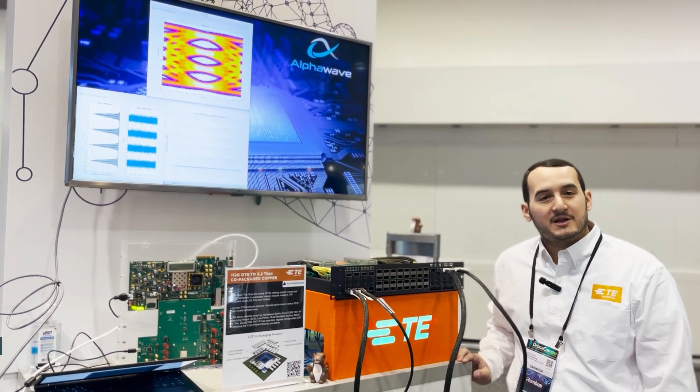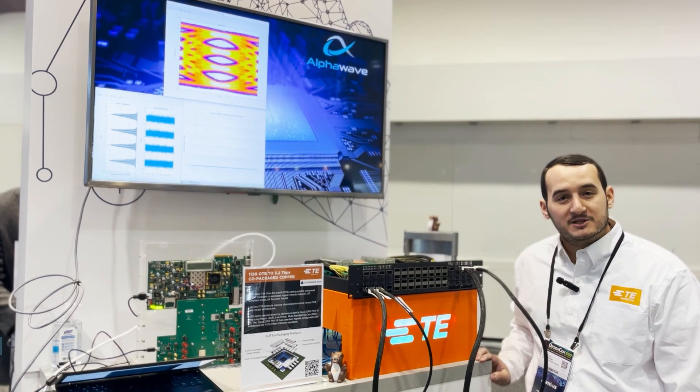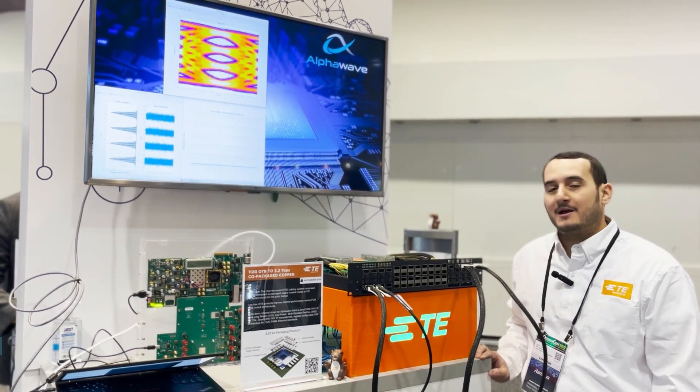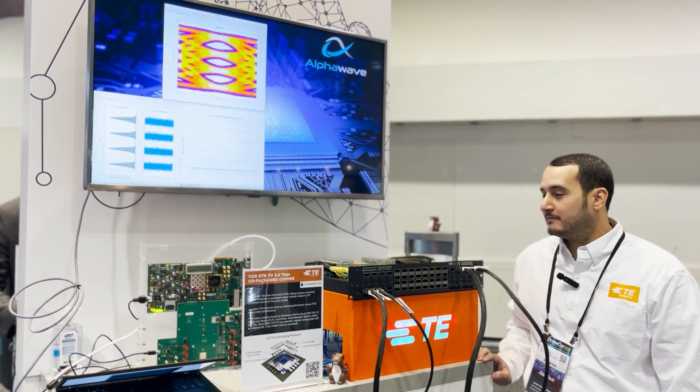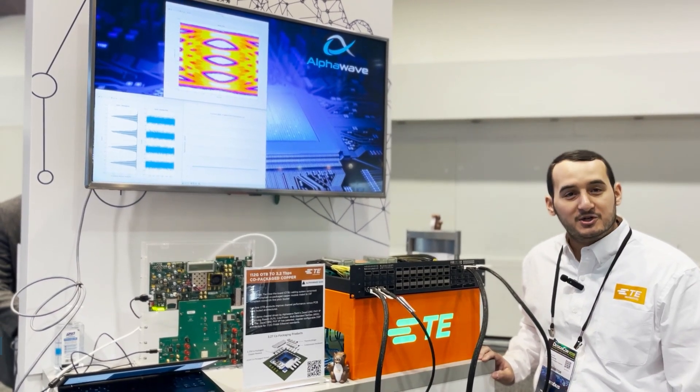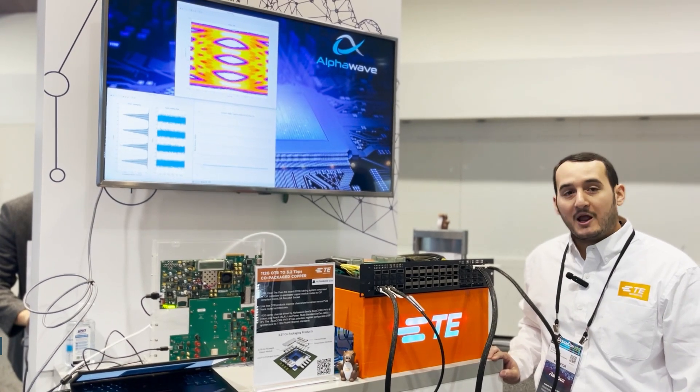This solution provides up to 32 lanes each at 112 gigabits per second for an aggregate bandwidth of 3.2 terabits per second per module, enabling next generation architectures in switching, AI, machine learning, and compute.